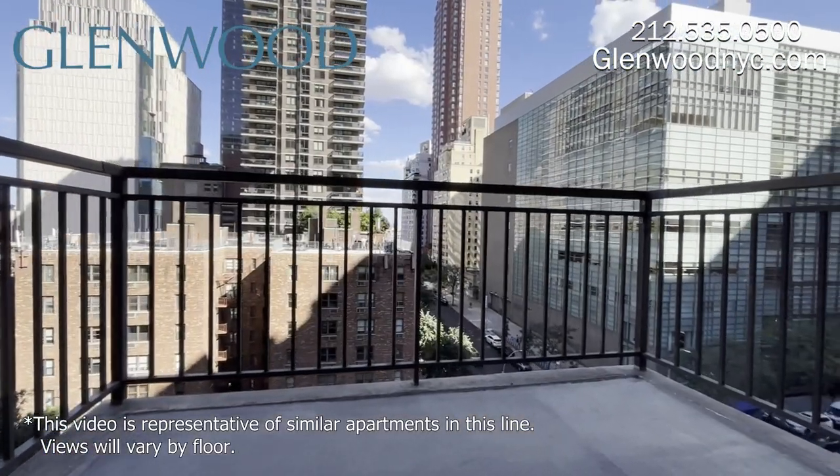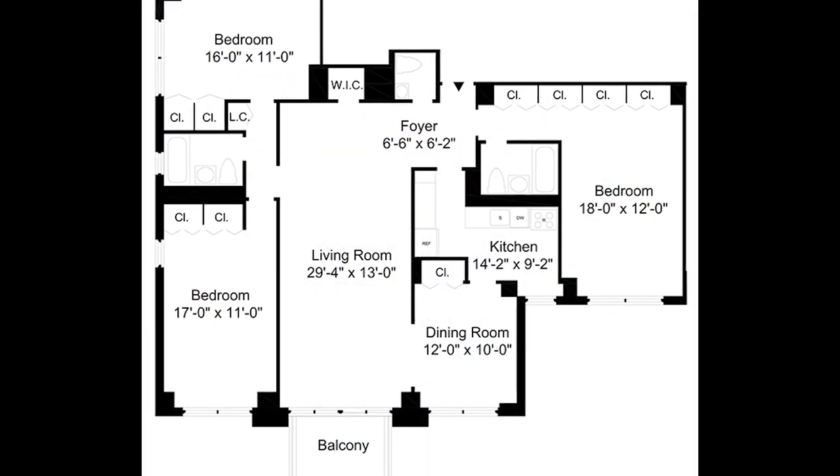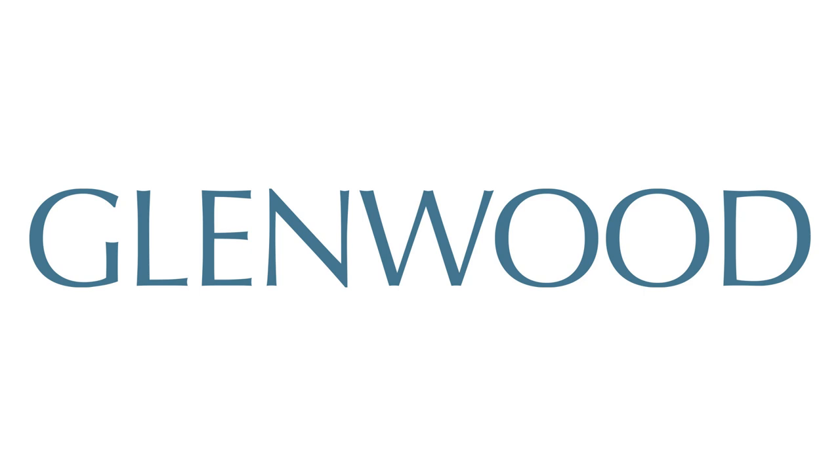We hope you enjoyed this virtual video tour. For more information and availability, please visit glenwoodnyc.com. We hope you'll become a Glenwood resident soon.